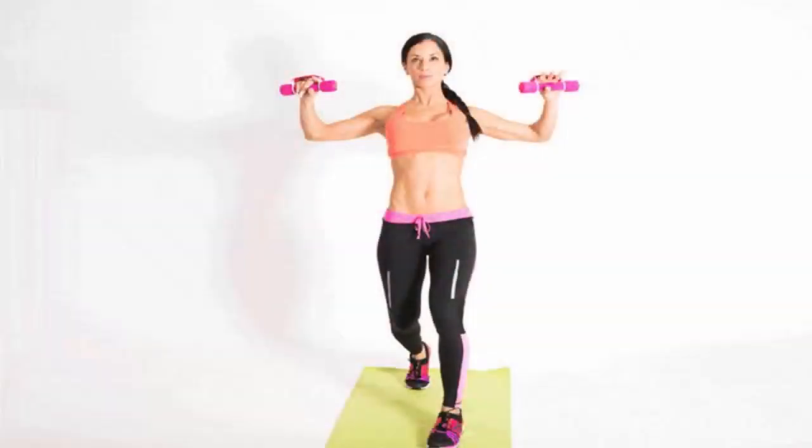1. Dumbbell cross punch. Grab a dumbbell in each hand and step one foot backward so your feet are staggered and your toes are facing forward. Bend both knees. With your elbows slightly bent, open your arms out to the sides so your palms face forward and the dumbbells are just above shoulder height. Punch your right fist forward and slightly left so it's in line with the center of your chest, turning your right palm down as you swing. Bring the right fist back to starting position and punch forward and slightly right with your left fist. Bring the left fist back to starting position to complete one rep.